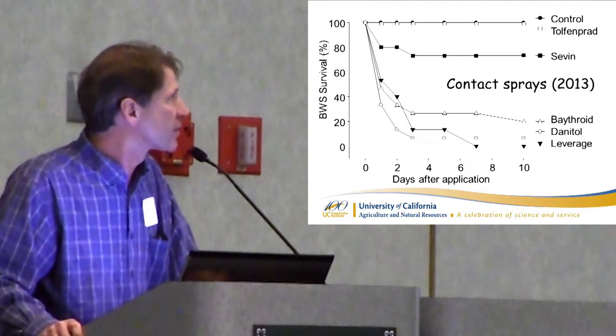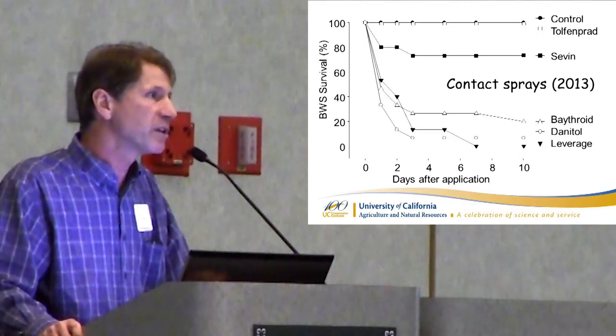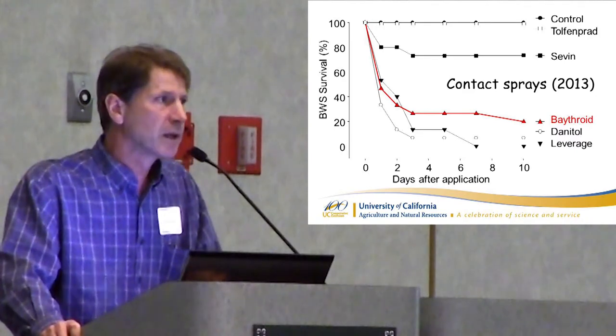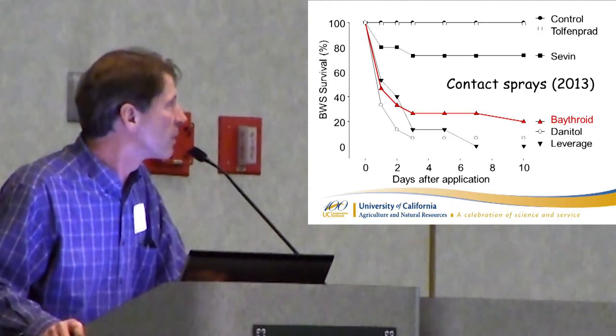We tried a number of other products recently. We included Sevin, because that can also be put on during wintertime, but Sevin was not nearly as good as Lorsban as a control. We tried a number of other pyrethroids: bifenthrin, Danitol as our check, Leverage — which is basically bifenthrin and imidacloprid. Danitol still looks pretty good in all these, and bifenthrin looked good as well. We did work with bifenthrin at the rate people are putting on — we went down to 25%, 50%, 75% of label rate, and there was a similar reduction in effectiveness. Even at 25% we're still getting about 50% kill. Danitol was still probably the best all-around material for an in-season spray.